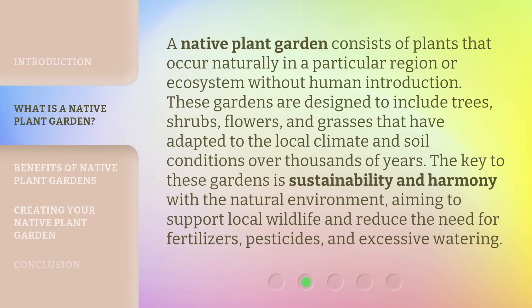A native plant garden consists of plants that occur naturally in a particular region or ecosystem without human introduction. These gardens are designed to include trees, shrubs, flowers, and grasses that have adapted to the local climate and soil conditions over thousands of years. The key to these gardens is sustainability and harmony with the natural environment, aiming to support local wildlife and reduce the need for fertilizers, pesticides, and excessive watering.